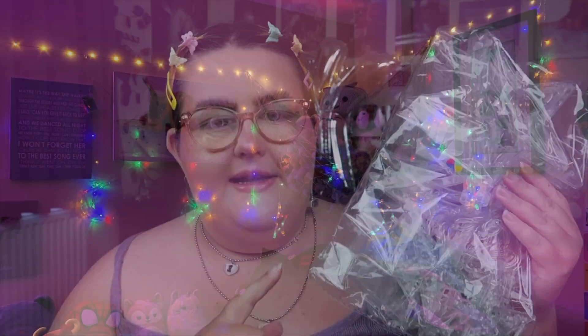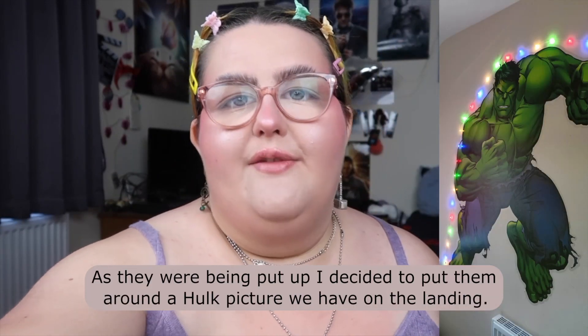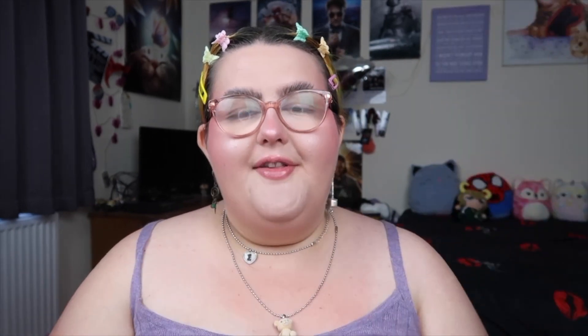I got a second set of lights as well — very similar to ones I showed in my Christmas Shein haul last year. I'm not going to take them out of the packet because they're all tangled, but I'll put a picture up on screen. These ones I'm going to put around my bed and I think they'll look so cute. They're multi-color too so they'll match. I'm really excited to get some new lights up in my room.